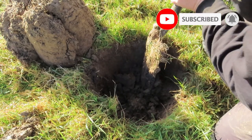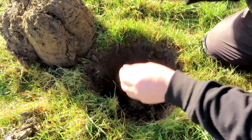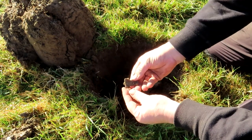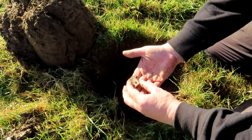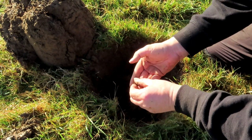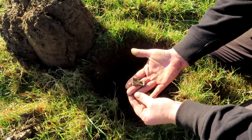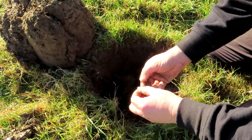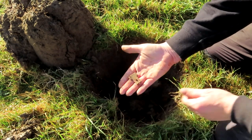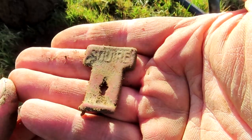It's a bit sunny today. What's that? You might not see down the hole very well. What's that? It's a thing. It's got some writing on it. I think it's a key plate. What do they call them? What do they call the key plates?